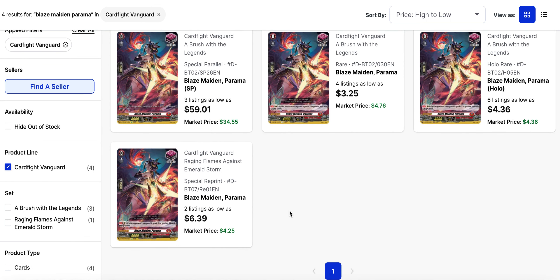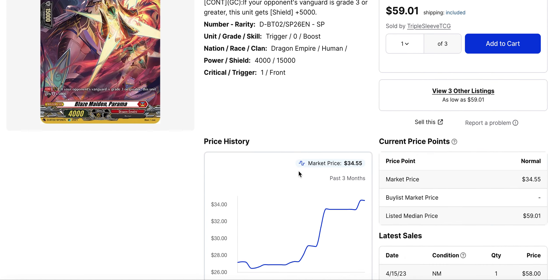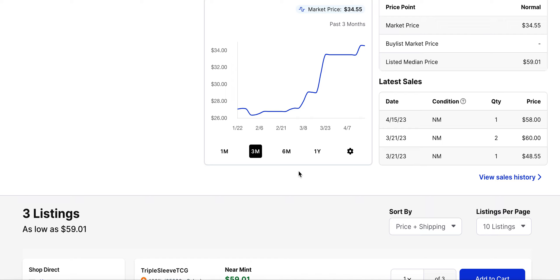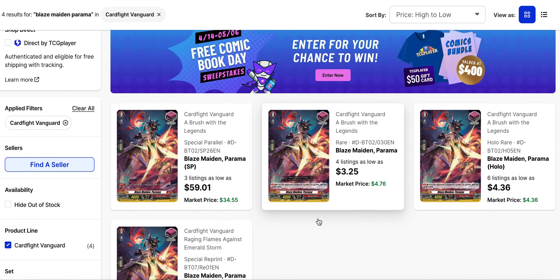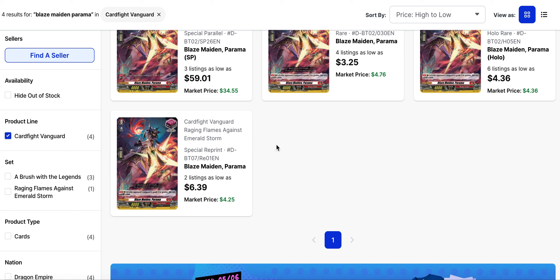Blazemaid in Parama is starting to see more sales and running out of quantities. This is the front trigger for Dragon Empire from set 2. There are only four listings left of the original rare starting at $3.25, and the holofoil is almost $5 with six listings. The SP finally managed to break out — its low is now $59. The only sale in April was $58, but before that it sold for $60 and $49. The special reprint only has two listings as well, but that is above $6 too.